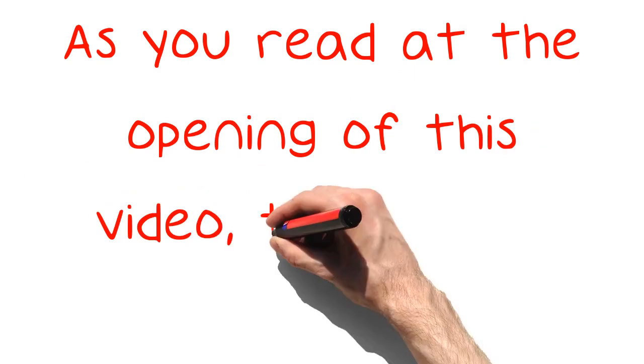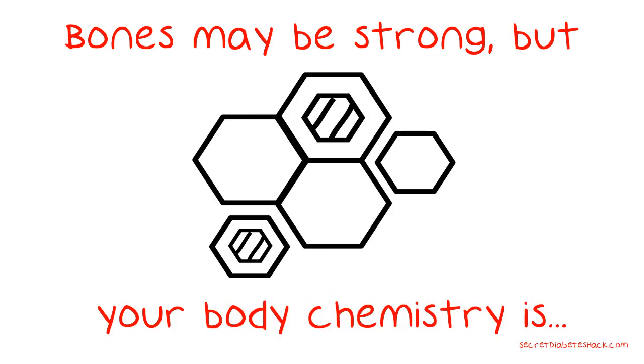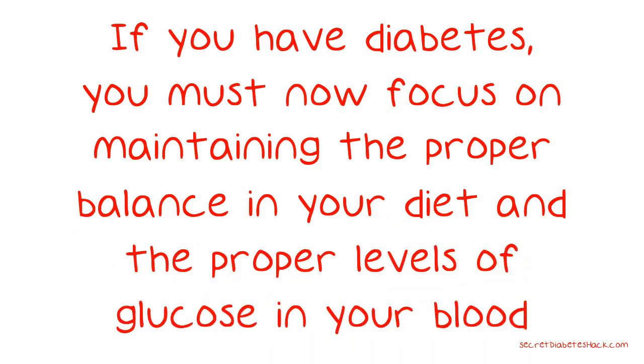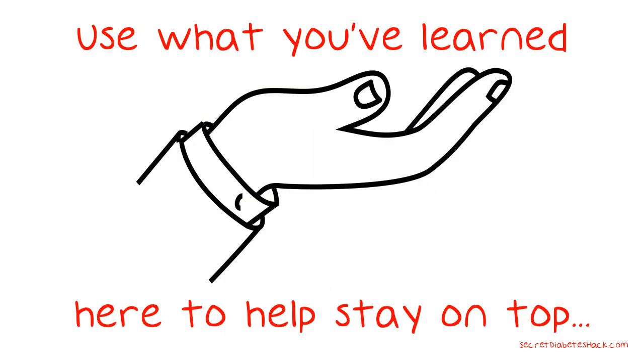As you read at the opening of this video, the human body is delicate. Bones may be strong, but your body chemistry is very susceptible. If you have diabetes, you must now focus on maintaining the proper balance in your diet and the proper levels of glucose in your blood. Use what you've learned here to help stay on top of the disease.